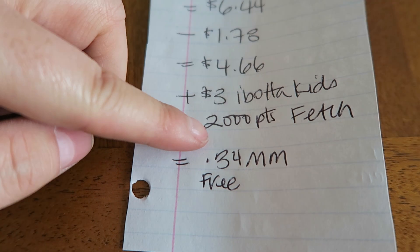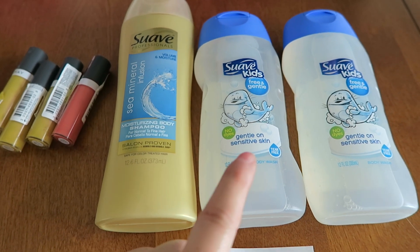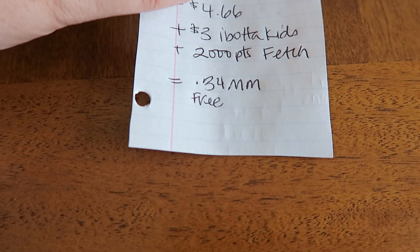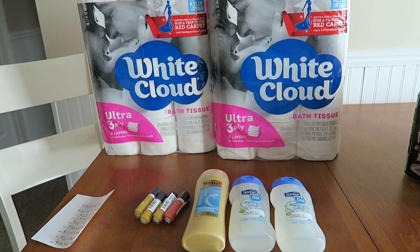Ibotta is giving back a $3 rebate when you buy two kids products, and these two body washes qualify. I'm also going to get back 2,000 points from Fetch Rewards — they have a special rebate when you buy a Suave shampoo and a Suave Kids item, and 2,000 points is the equivalency of two bucks. So we're looking at free plus a $0.34 money maker.